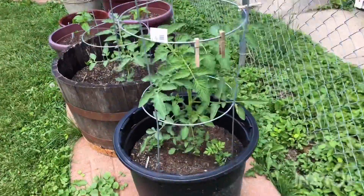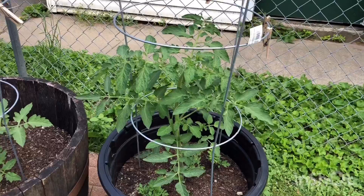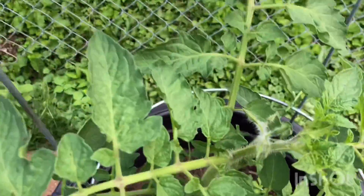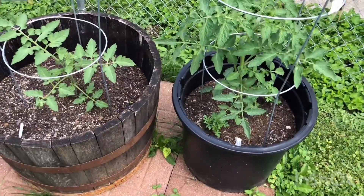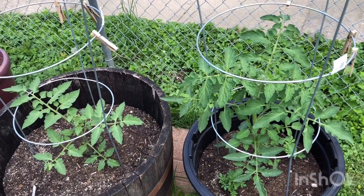Our tomato plant here, it's grown about another three inches tall. Right in the middle, looks to me like we're going to have some flowers popping out, which in turn means tomatoes.